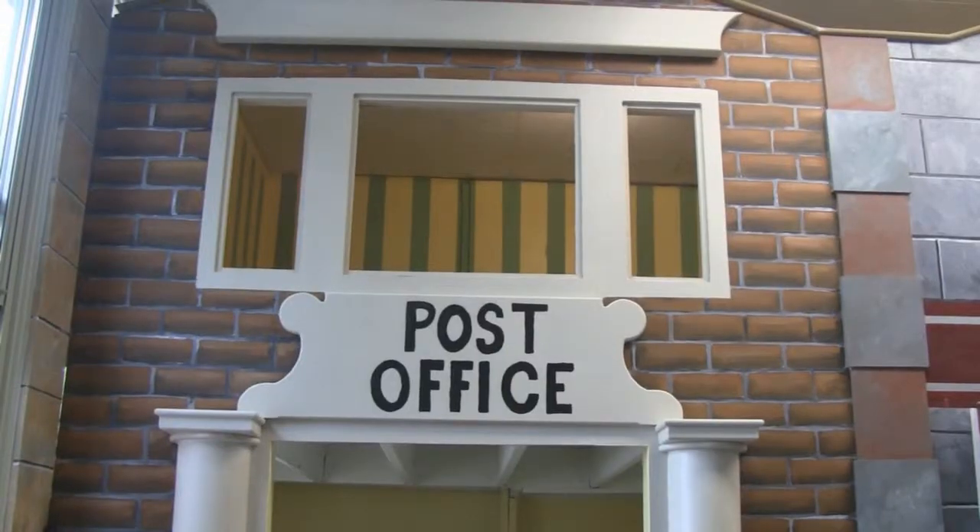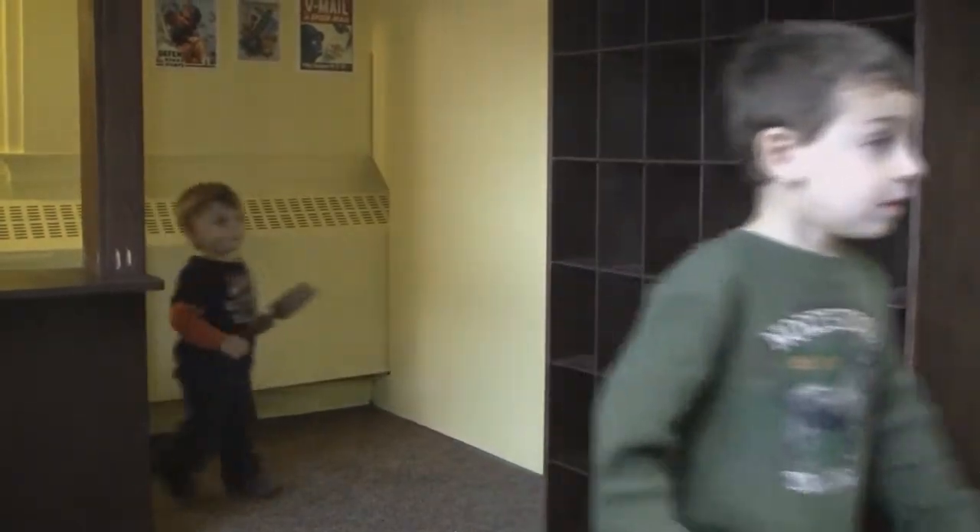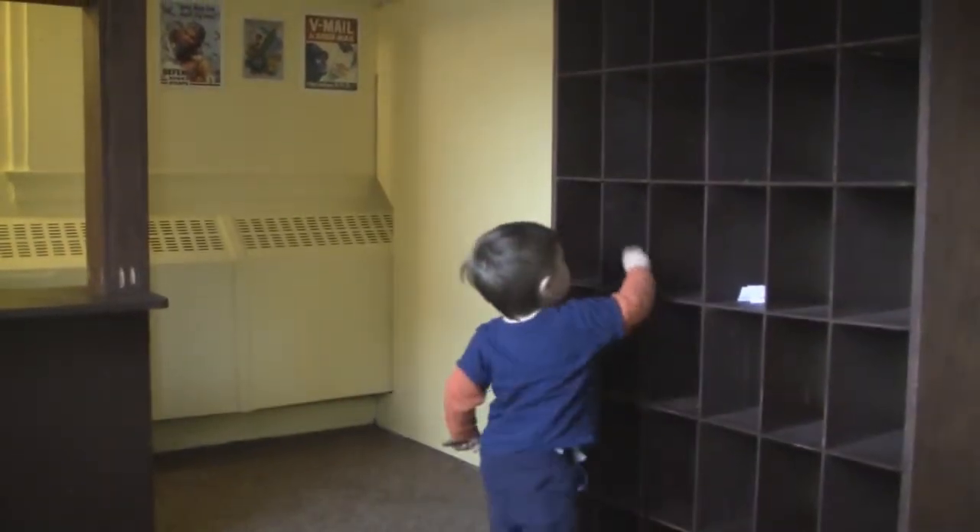Next stop is the post office. Kids are here now playing postmaster. Maybe there will be a postcard from Dad waiting for them.